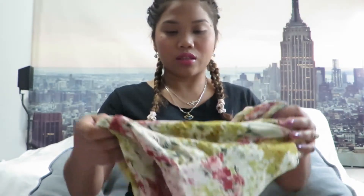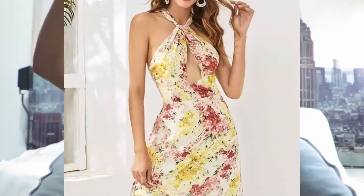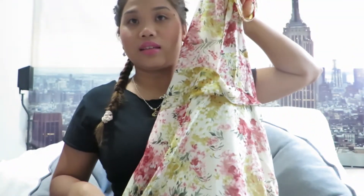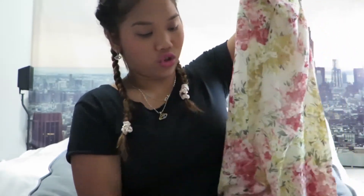I also have this cute dress. When I tried it on it actually came out good — it's a little loose on one side but I'll find a way to make it a bit tighter. It has a really cute flowery design and I paid six dollars and thirty cents for it.